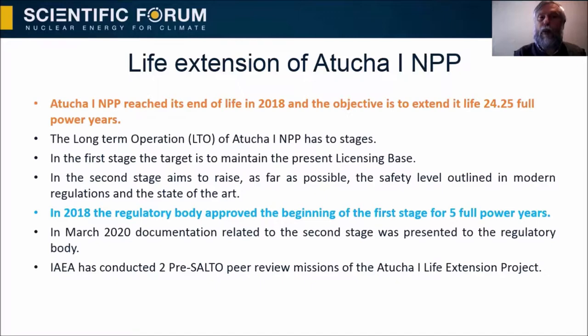A nuclear power plant reached its end of life in 2018. The objective is to extend its life 24 full power years. The long-term operation has two stages. In the first stage, the target is to maintain the present licensing base. The second stage aims to raise, as far as possible, the safety level outlined in model regulations and the state of the art.